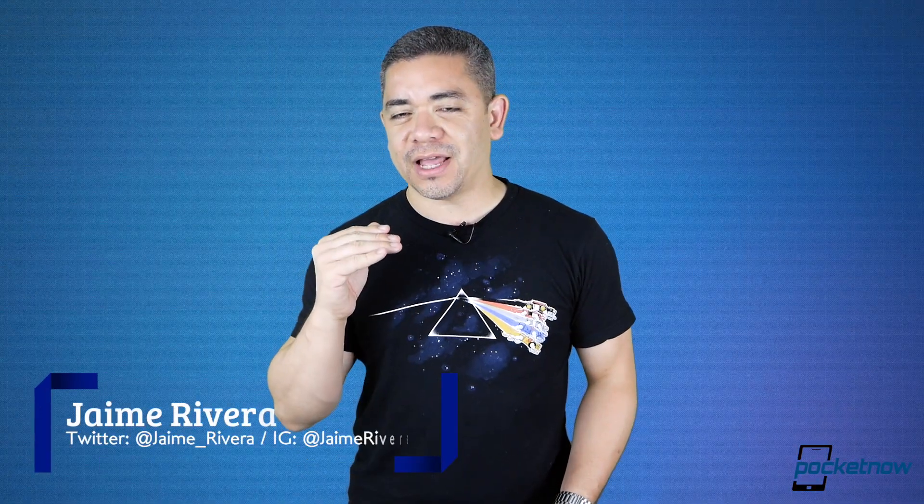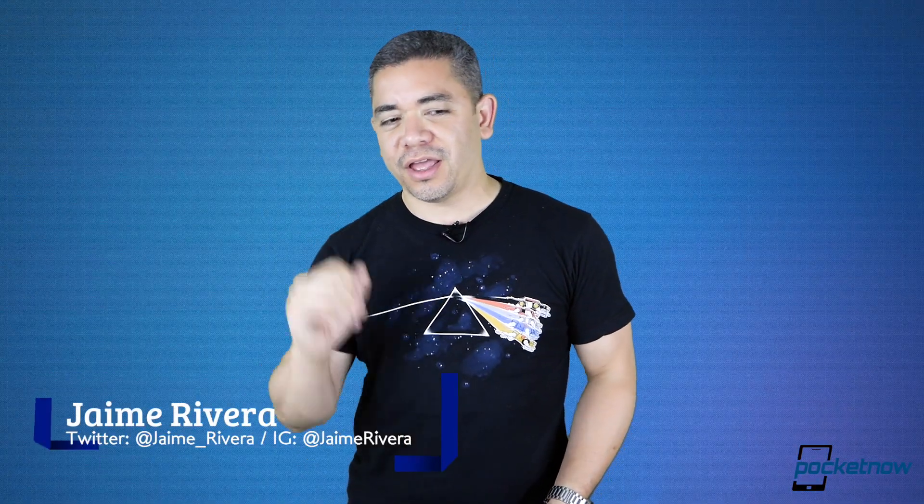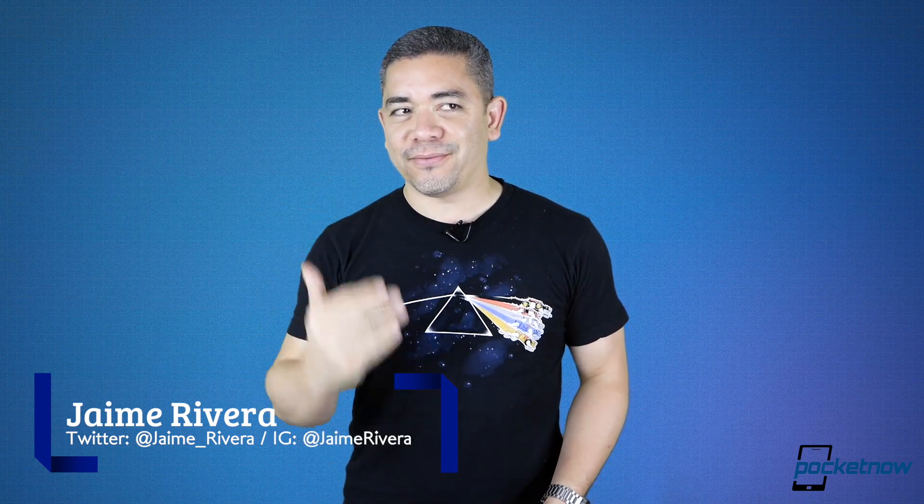I'm Jaime Rivera. It is Friday, but I can't celebrate because I've got work and then we've got travel, which is awesome. This is Pocketnow Daily.